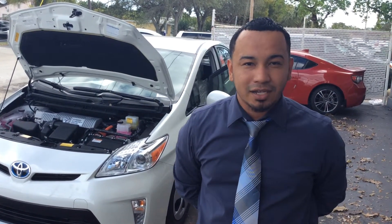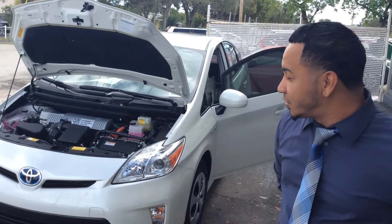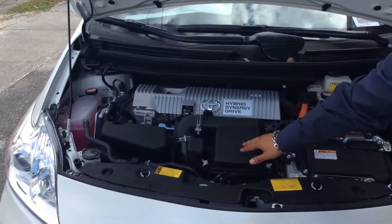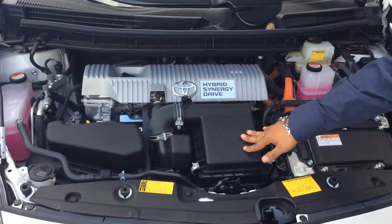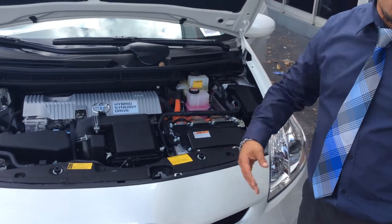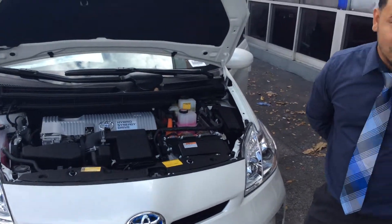Toyota has been a pioneer of the Synergy technology, which as you can see, it's really just two components. It's the 1.8 liter engine that's utilized in our Yaris and our Corolla models, as well as our electric engine, which keeps the battery energized or charged.